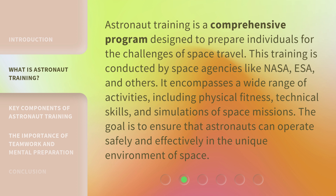Astronaut training is a comprehensive program designed to prepare individuals for the challenges of space travel. This training is conducted by space agencies like NASA, ESA, and others. It encompasses a wide range of activities, including physical fitness, technical skills, and simulations of space missions. The goal is to ensure that astronauts can operate safely and effectively in the unique environment of space.